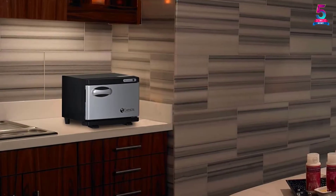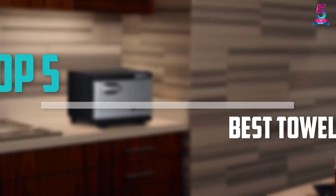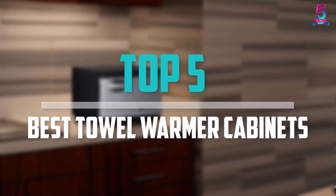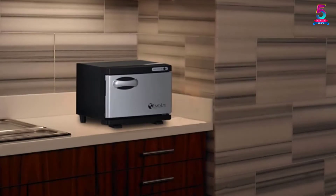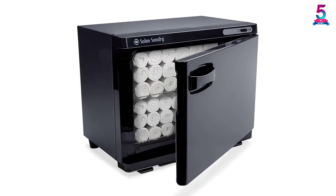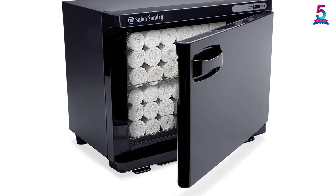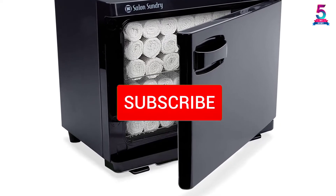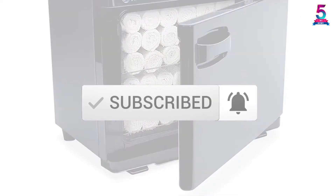Are you looking for the best towel warmer cabinets in your budget? In today's video we break down the top 5 best towel warmer cabinets available on the market. This list is based on price, quality, durability, and more. To find out more information about these products, check out the description below and make sure you subscribe for more reviews. Let's get started.